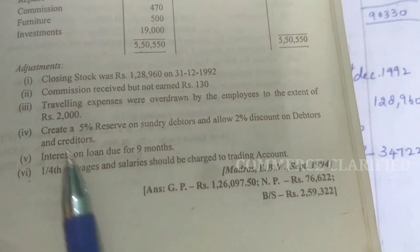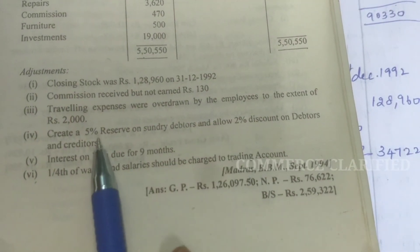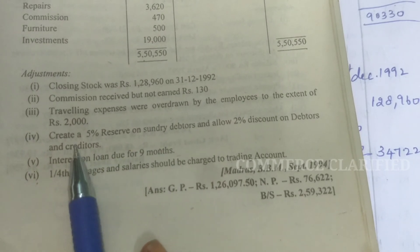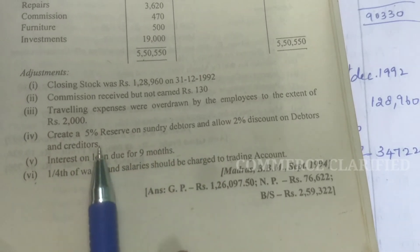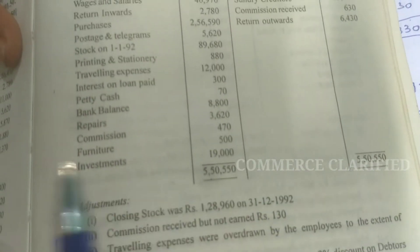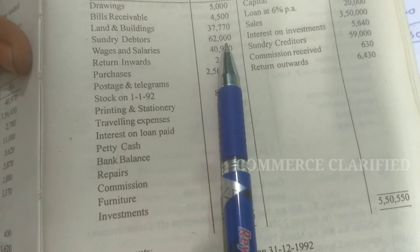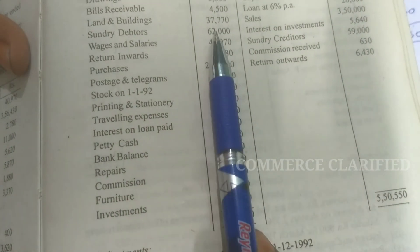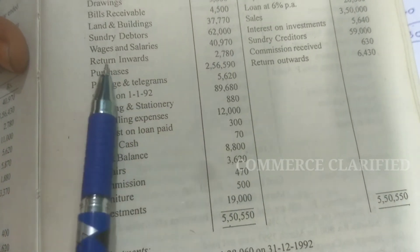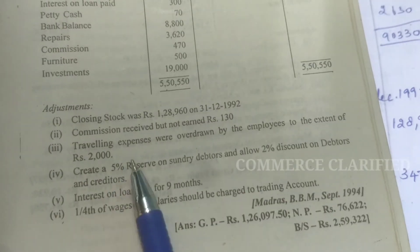Next adjustment: create a 5% reserve on sundry debtors. Reserve here means creating a provision on sundry debtors. You have to show the provision for sundry debtors. In the trial balance, sundry debtors are 62,000. Direct 5% provision — we will create a new provision of 5% on 62,000.